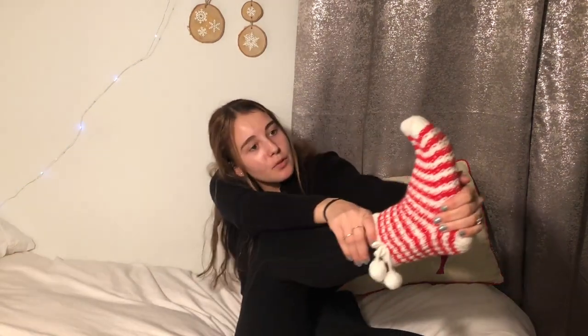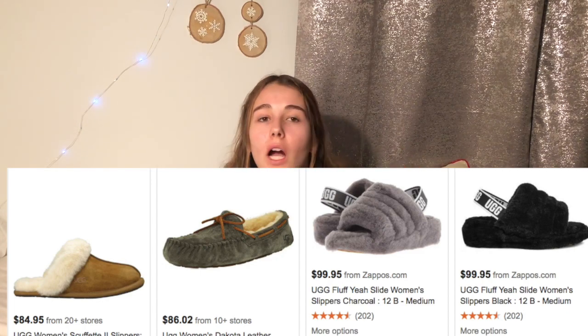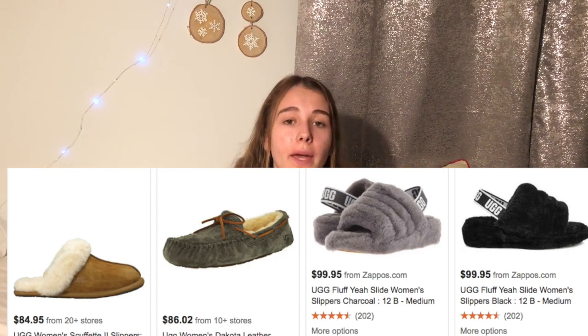Slippers are amazing! You can get UGG slippers or moccasins, or get them really cheap at Target for usually $20. UGG slippers are usually around $100, so depending on how much you want to spend, it's a great variety from $20 to $100. Slippers keep you warm at home, and you can even wear them out of the house.